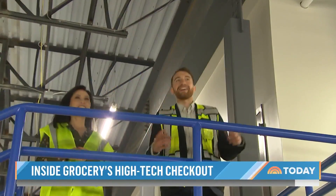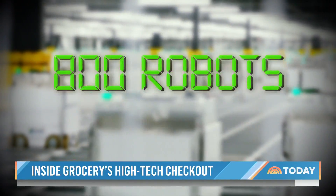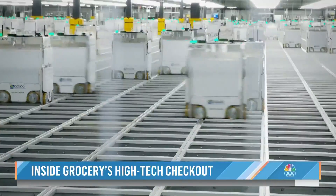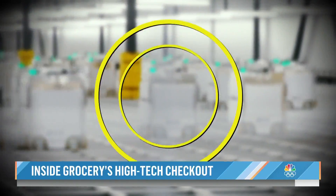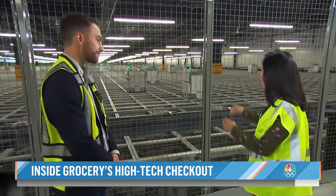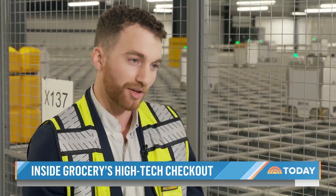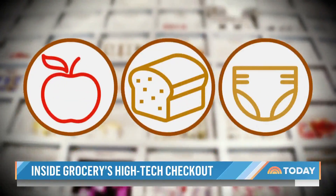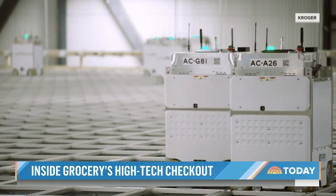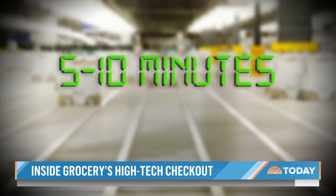Welcome to The Hive. Inside, 800 robots zip around this grid, packing up to 20,000 online orders daily for delivery to anyone within a 90-mile radius. Underneath, stacked all the way from the floor to the ceiling, are 21 levels of totes. In those totes are products ranging from bread, apples, diapers — anything that you could want. The robots can pick and pack a family's entire order in 5 to 10 minutes.